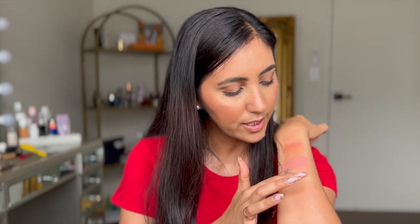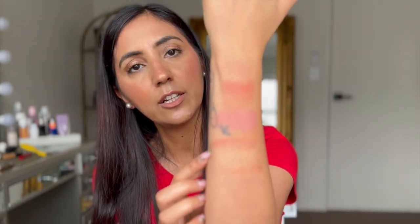Speaking of Rare Beauty, I also picked up one of their cream blushes in the shade Nearly Neutral. I have this shade in their cream eyeshadow and I love it. This is what it looks like — I haven't tried this shade yet. I feel like this formula is kind of a cream-to-powder formula but the shade is also very very beautiful.